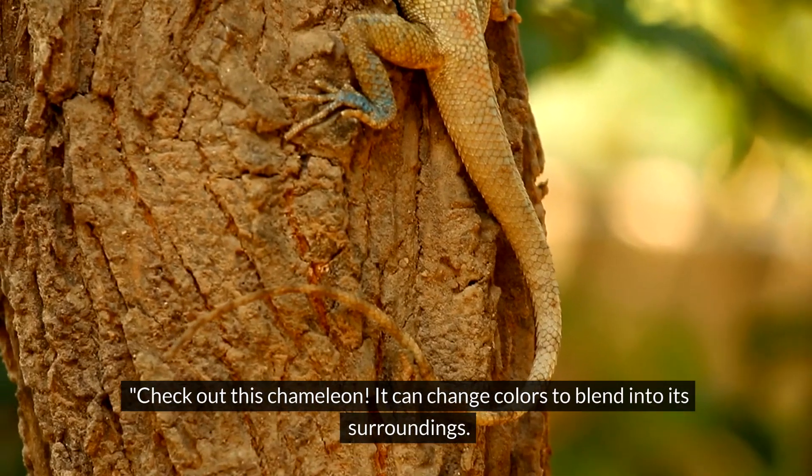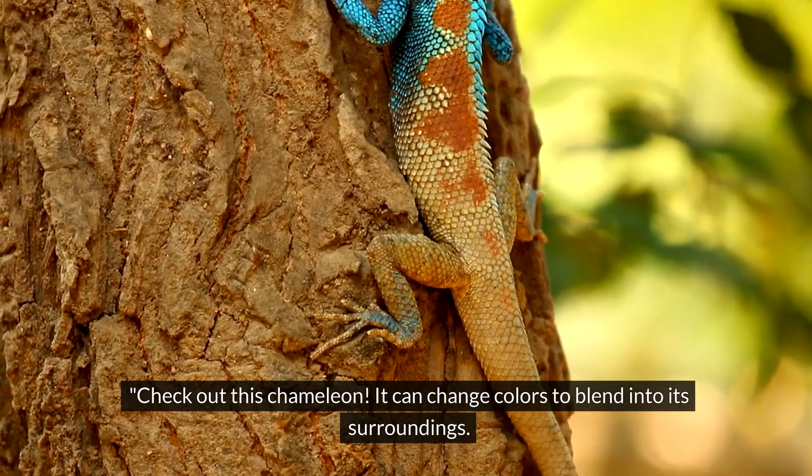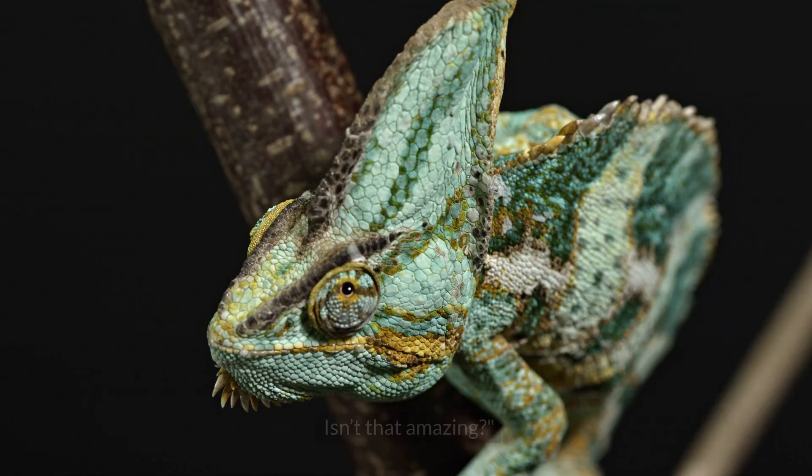Check out this chameleon — it can change colors to blend into its surroundings. Isn't that amazing?